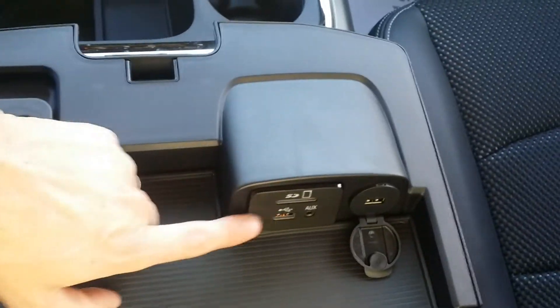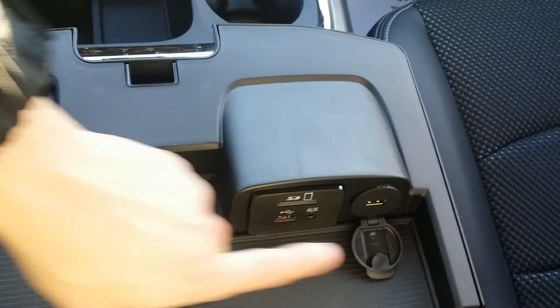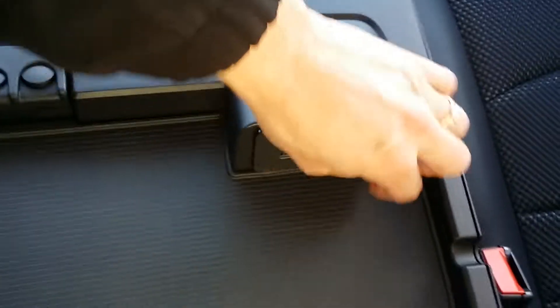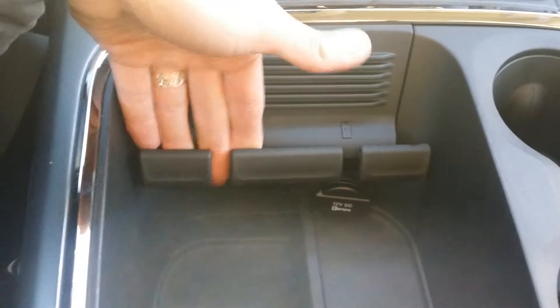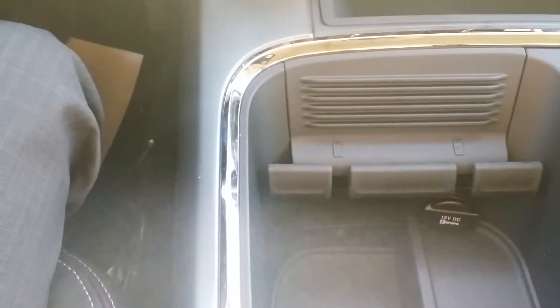In here you'll see USB, auxiliary, SD, and another USB port. This USB is for both streaming and charging, and this one is a charge-only port. These little loops on either side let you run your cord out and down under here where your cell phone sits — a very handy, well-thought-out, simple but excellent system.